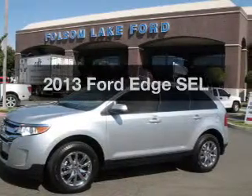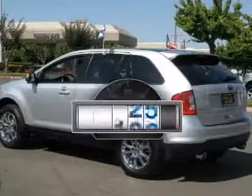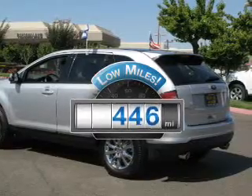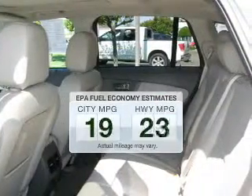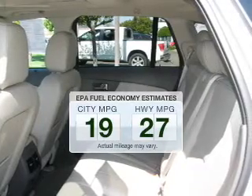Imagine yourself in this 2013 Ford Edge. If you're looking for an automobile with great attributes, look no further. A low odometer reading makes this vehicle a great value at this price. Save your money and make fewer trips to the gas station when driving this fuel-efficient vehicle.